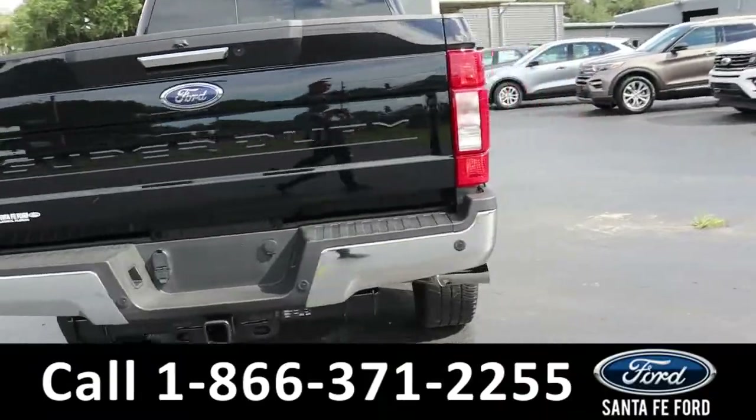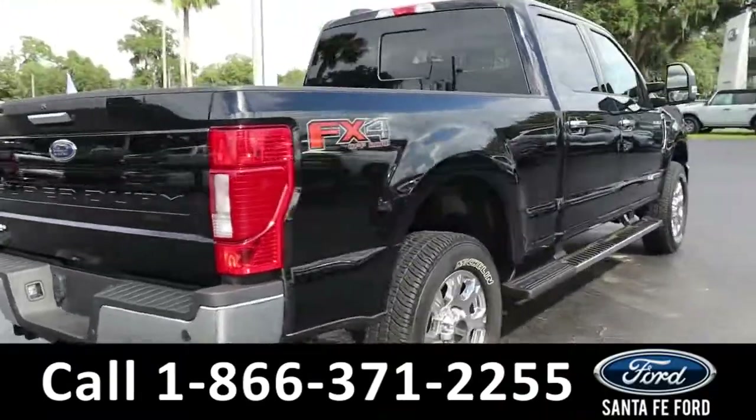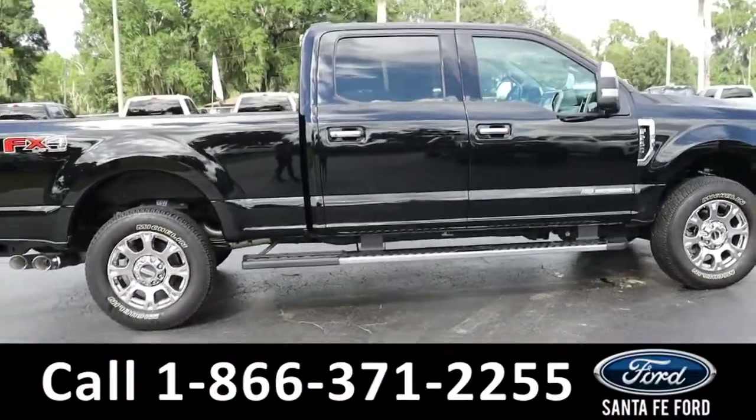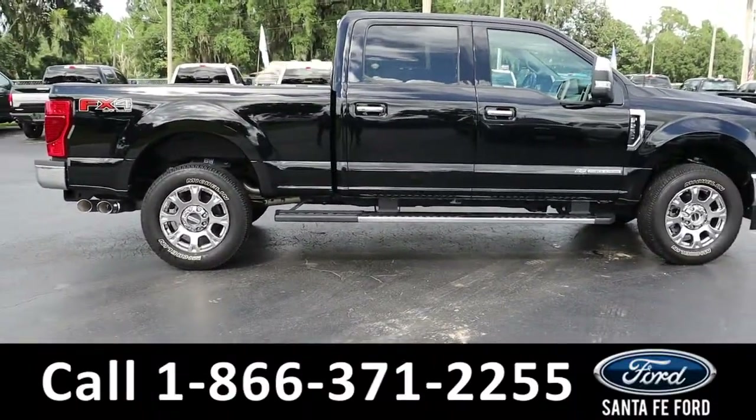For more information about this vehicle, you can visit us online at SantafeFord.com where you can view the Carfax. Now let's take a closer look at the inside.